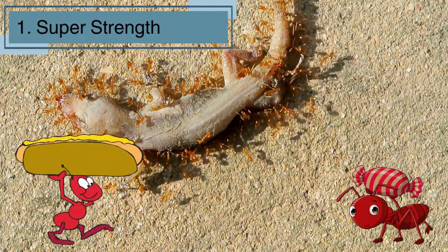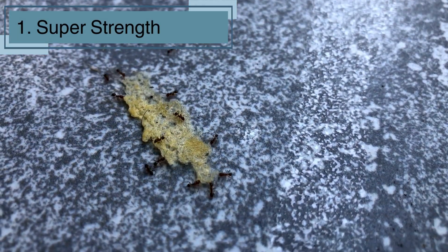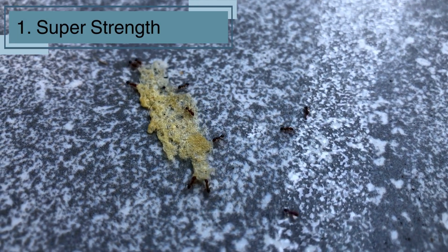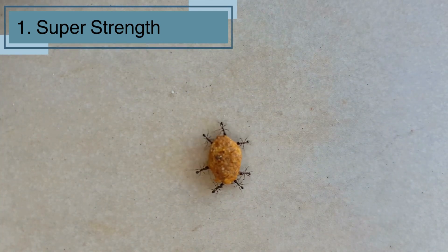Did you know that ants can lift objects up to 50 times their own body weight? That's like you being able to lift a small car! Their muscles are super strong for their size, which helps them carry big pieces of food back to their nest.